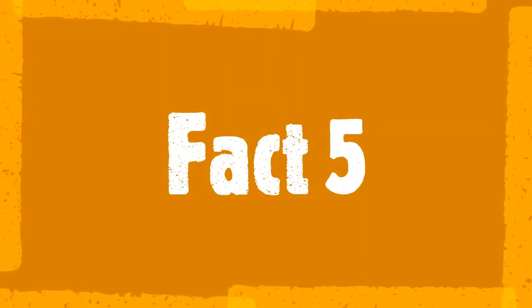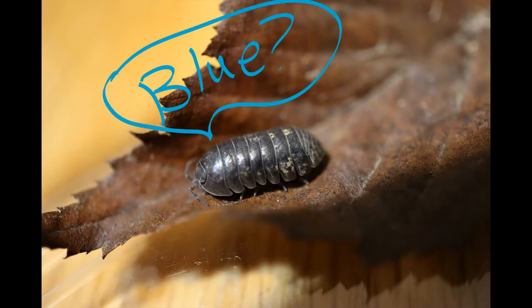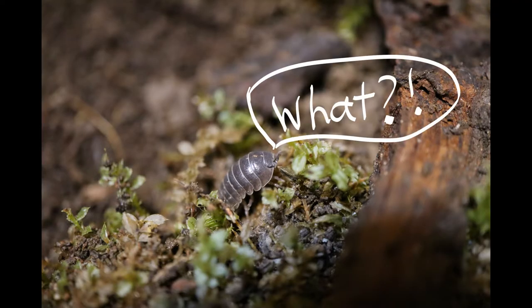Fact five. They have blue blood. When we bleed, our blood's red. When they bleed, their blood's blue. This is because our blood contains iron and theirs contains copper. I'm once again blown away by God's awesome creativity.